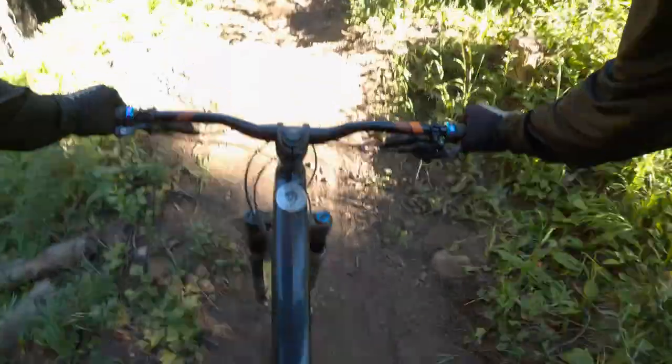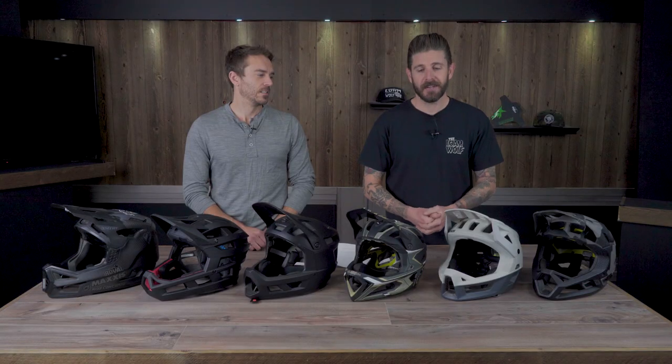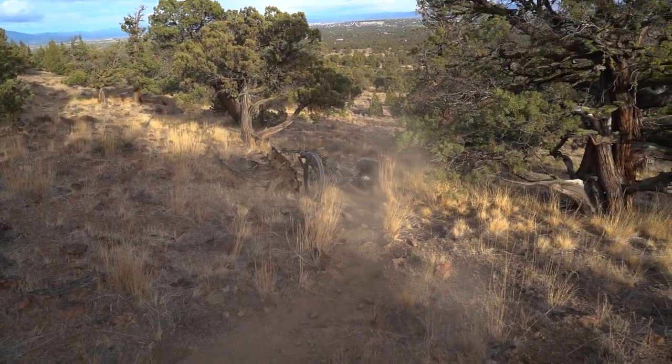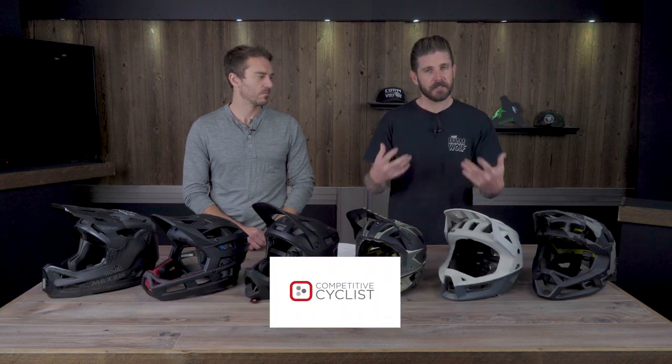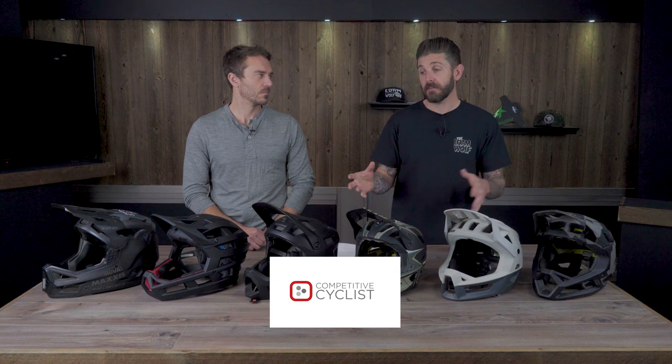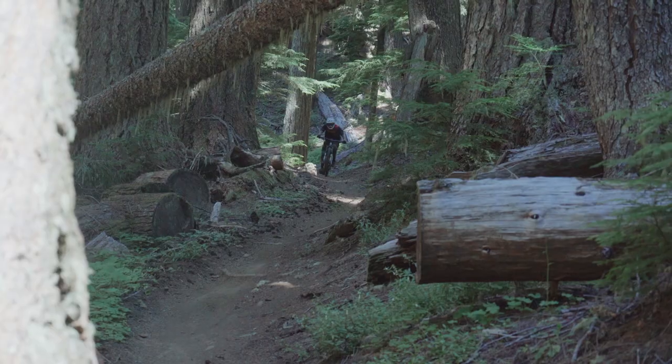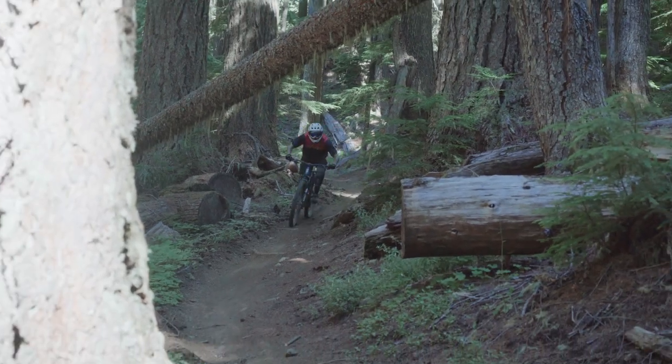Pedal-friendly full-face helmets are a growing market and one we're very excited about. Today we rounded up six helmets for a shootout. We've spent a lot of time in each of these helmets, thanks to competitivecyclist.com and the brands. We're going to be giving away two of them, going over features, prices, what we like best about each one, and addressing some critiques and areas where helmets could be better.